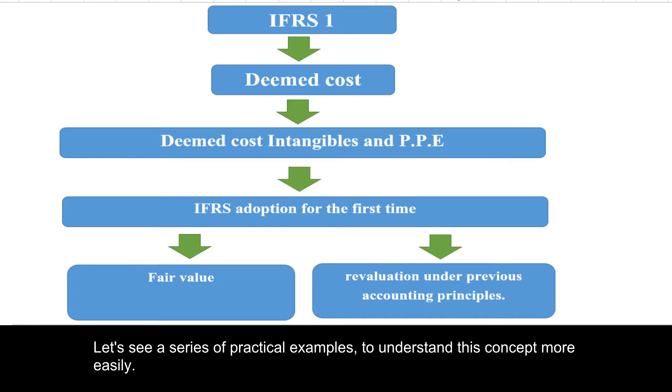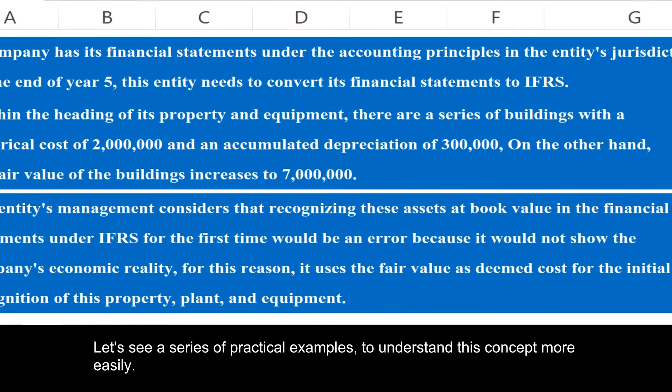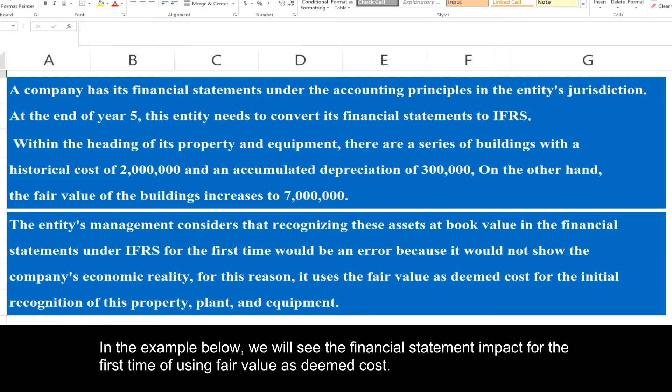Let's see a series of practical examples to understand this concept more easily. In the example below, we will see the financial statement impact for the first time of using fair value as deemed cost.